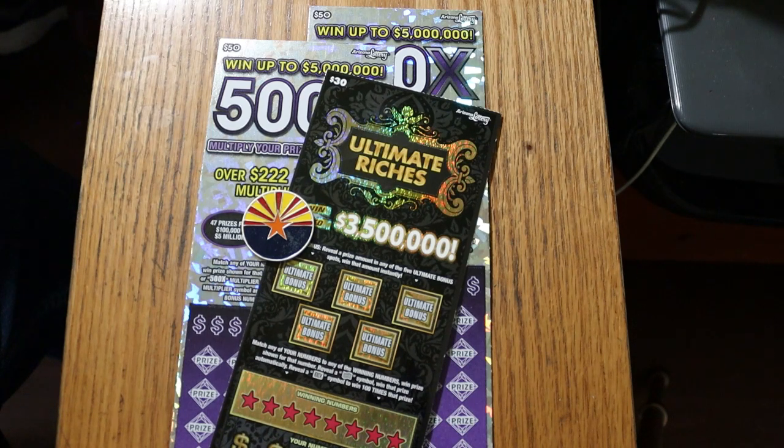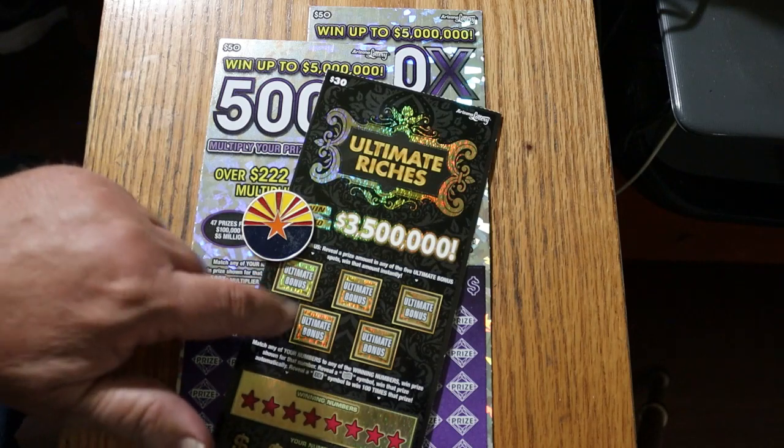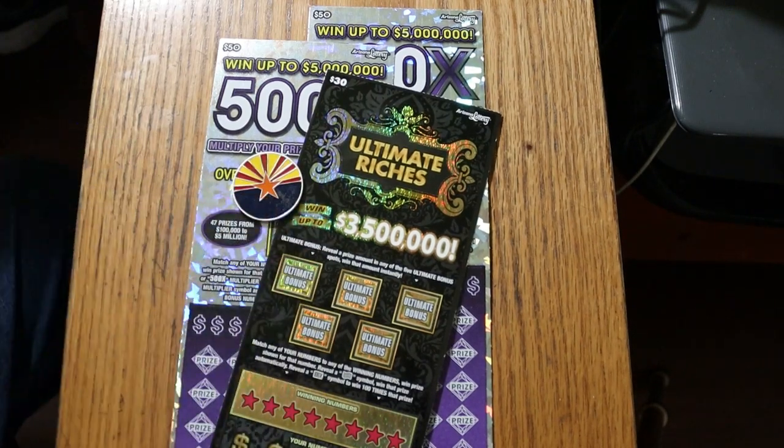The Ultimate Riches odds are 1 in 2.71. Book number is 464832, and I've got ticket number 9. The interesting thing about this ticket is it came out in June of 2022, and there were four top prizes of $3.5 million — and all four are still out in the wind somewhere. None of them have shown up. Of the next prize, $100,000, four of the six are still out there. And the $10,000 prize, 11 of the 13 are still available. So interesting that not a single one of the top prizes has been claimed yet.